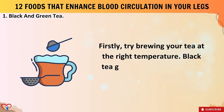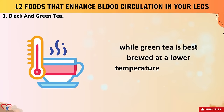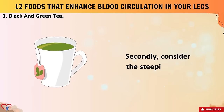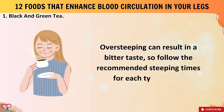When brewing tea, try doing so at the right temperature. Black tea generally requires hotter water, around 95°C (200°F), while green tea is best brewed at a lower temperature, about 80°C (175°F), to avoid bitterness. Secondly, consider the steeping time — over-steeping can result in a bitter taste, so follow the recommended steeping times for each type of tea.